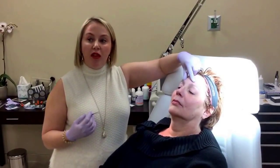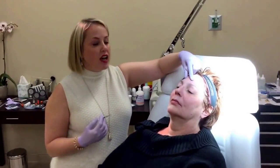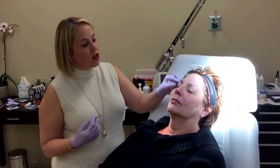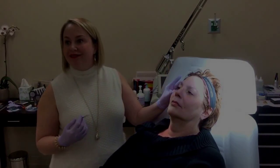You might be hearing people talk about the chemical brow lift. A chemical brow lift is made up of injections here, and then also along the arch of the brow and the crow's feet, which opens up the entire eye area.